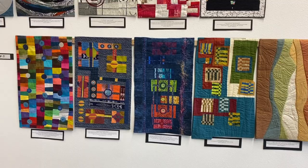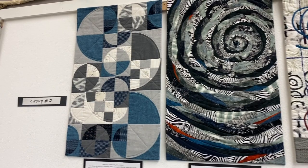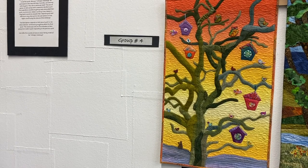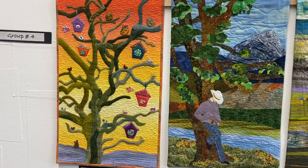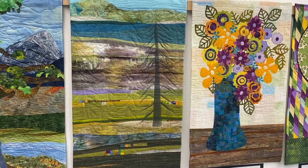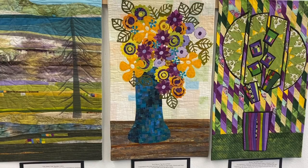Moving on to Group Four — last but not least. Here is the first one; lots of cool stitching on that. Here's the second one, and the response from the third, fourth, and the final one.